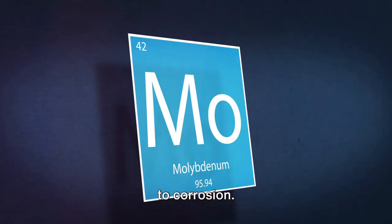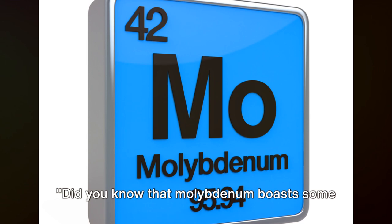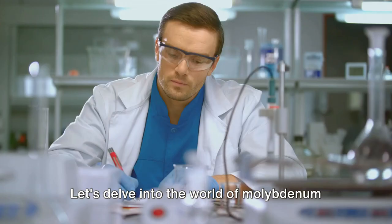Now that we've met molybdenum, let's delve into its intriguing properties. Did you know that molybdenum boasts some truly unique properties? This metallic element, nestled on the periodic table between niobium and technetium, is not one to be overlooked. Let's delve into the world of molybdenum and discover its marvels.